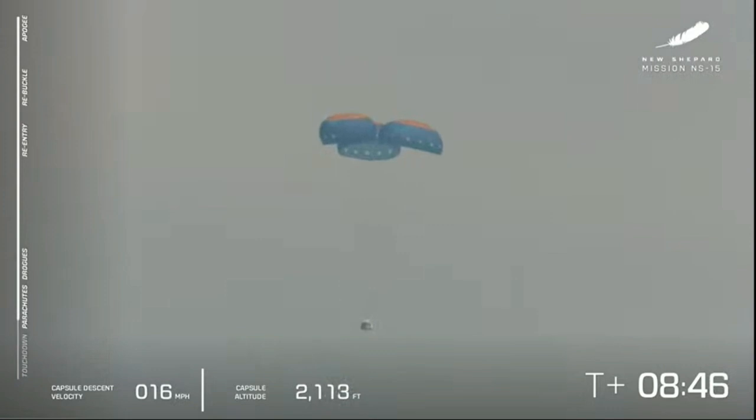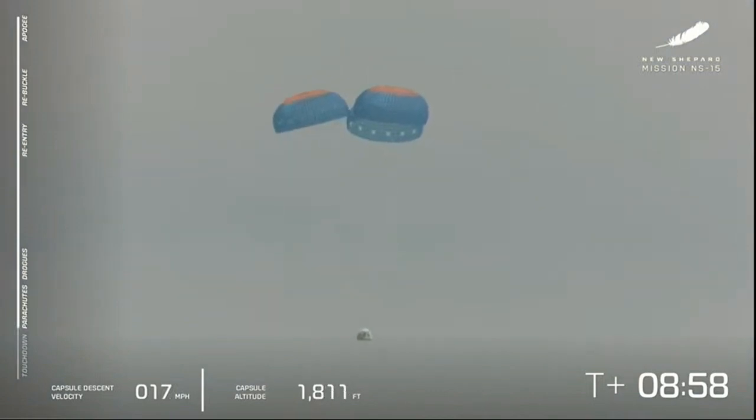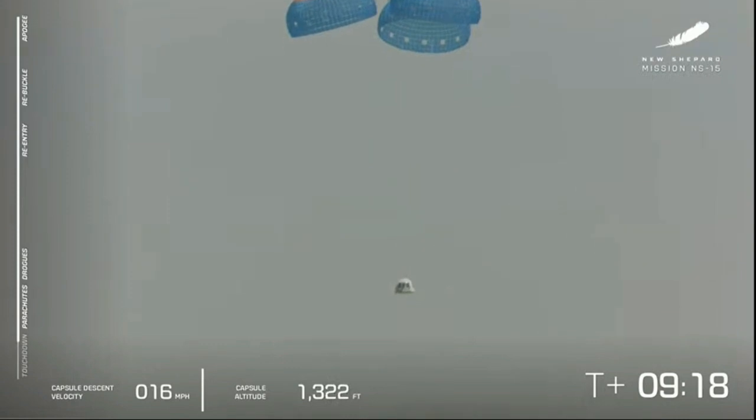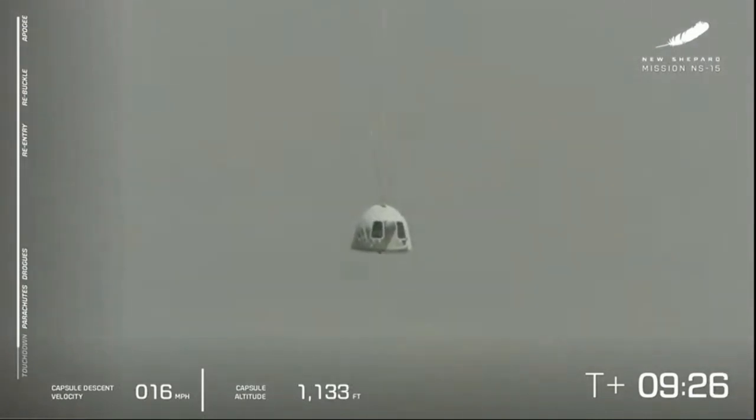So far, so good — a nominal launch, nominal landing for the booster, and we're waiting for the crew capsule to come in to land. We're at about 1,600 feet to go, and a nice smooth descent at about 16 miles per hour — just about 25 kilometers per hour. There's the valley of our West Texas launch site, launch site one, as we call it.